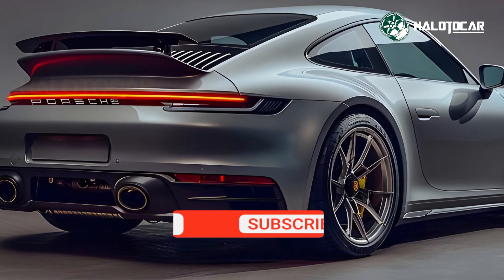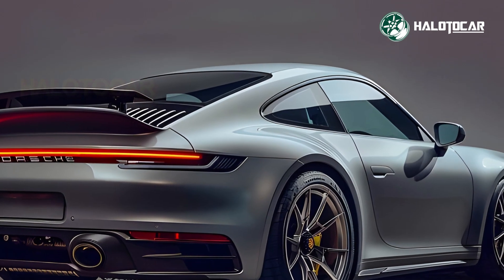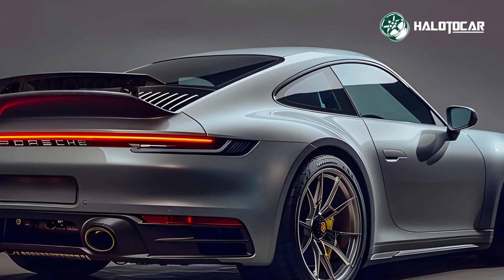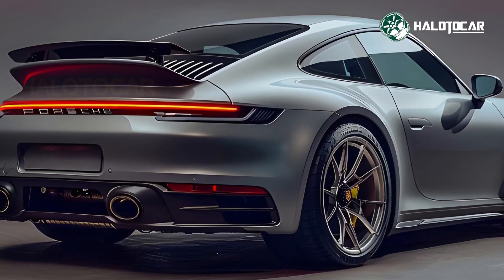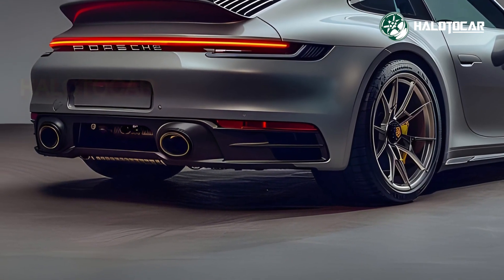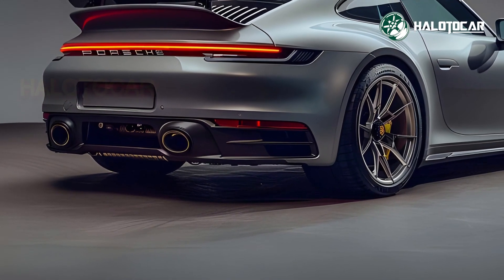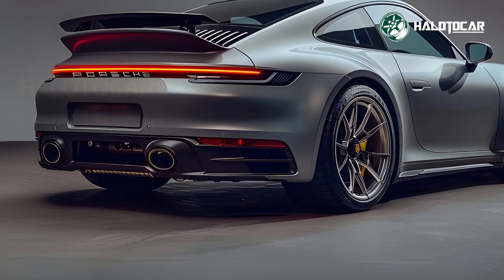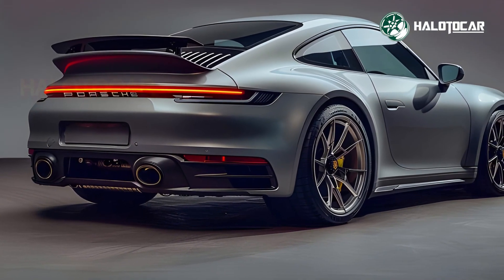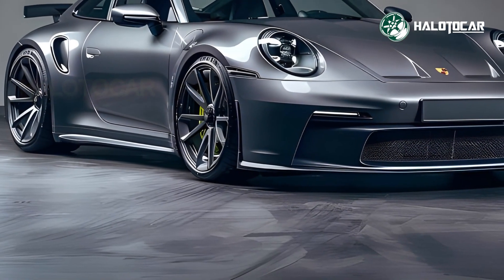The hybrid-powered 2026 Porsche 911 is an engineering marvel. The hybrid powertrain's high-performance gasoline engine and electric motor provide impressive horsepower and torque. This arrangement boosts acceleration, top speed, fuel efficiency, and reduces emissions. The instant electric motor torque makes every drive exciting, and Porsche's sophisticated all-wheel drive technology makes the 911 agile on the track.